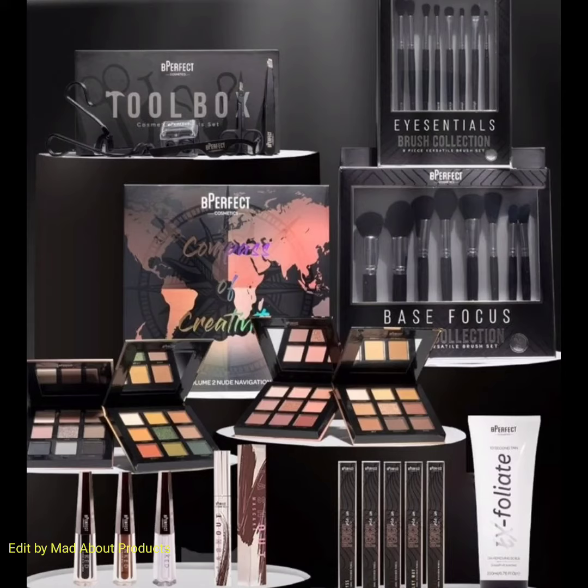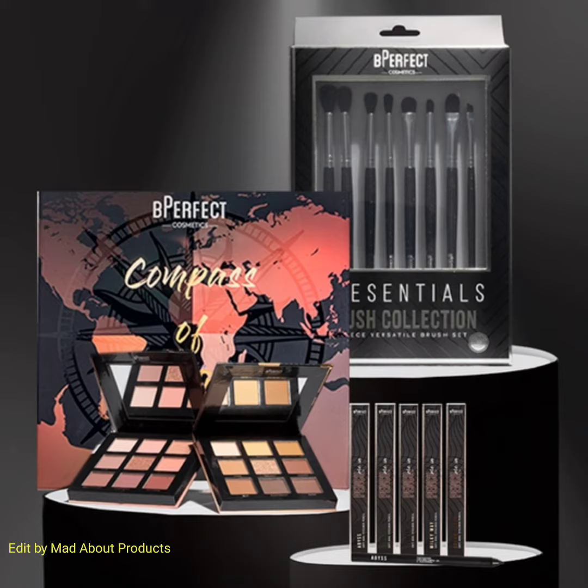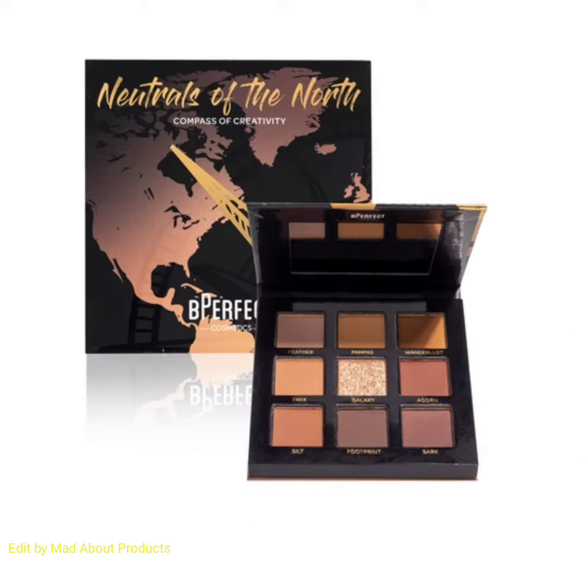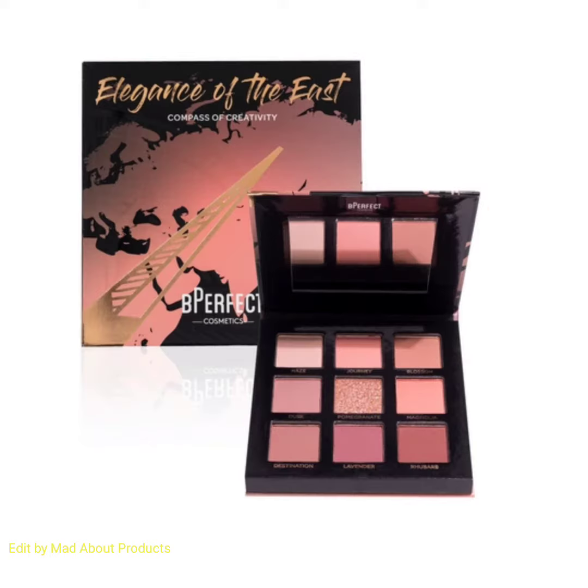Hi everyone, welcome back to my YouTube channel. Today's video is about Be Perfect Cosmetics introducing the Black Friday bundle. This collection includes Compass of Creativity Volume Two - the Court eyeshadow collection, which includes the Neutral of the North eyeshadow palette, Elegance of the East eyeshadow palette, Sultrys of the South eyeshadow palette,